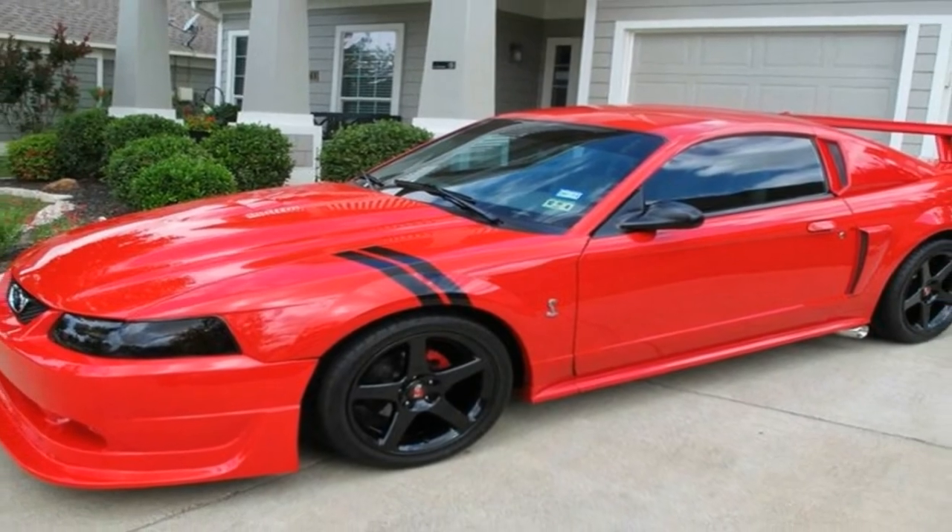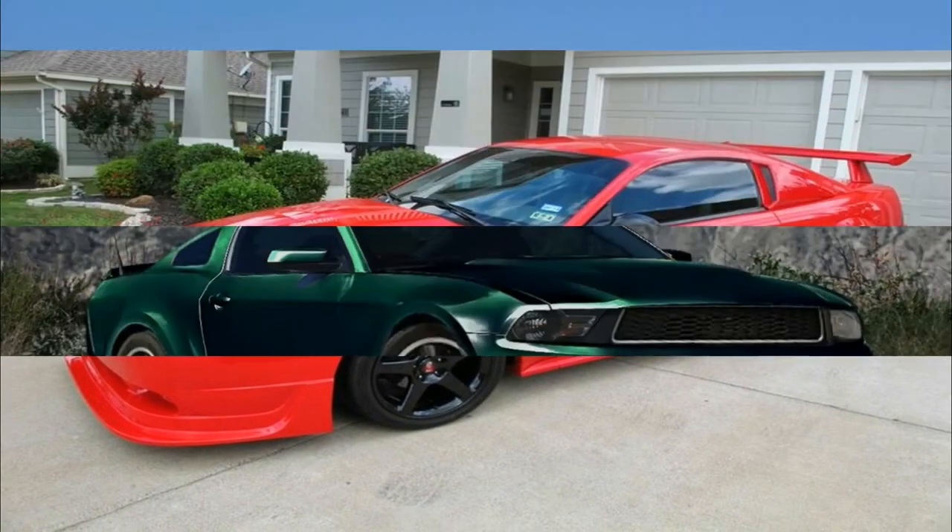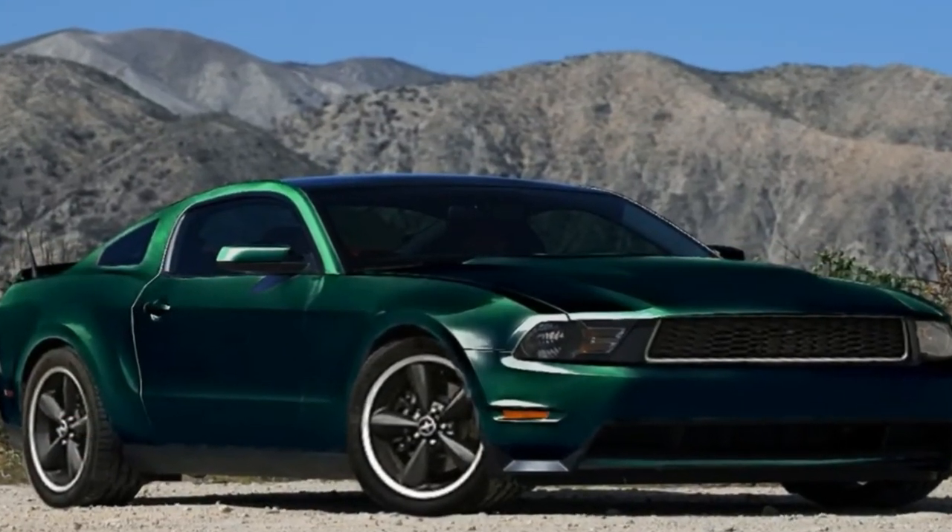But unfortunately Steve is no more, so we'll have to settle for the cool Bullitt-inspired commercial Ford made for the car. Check it out below.